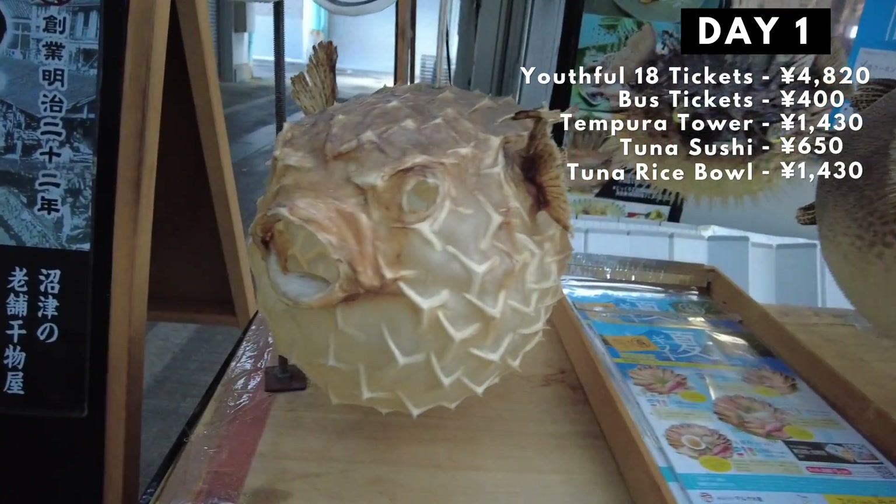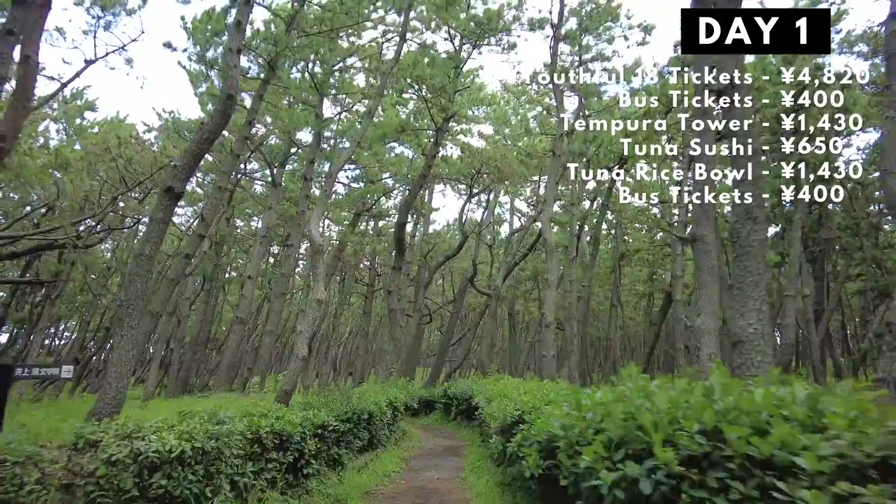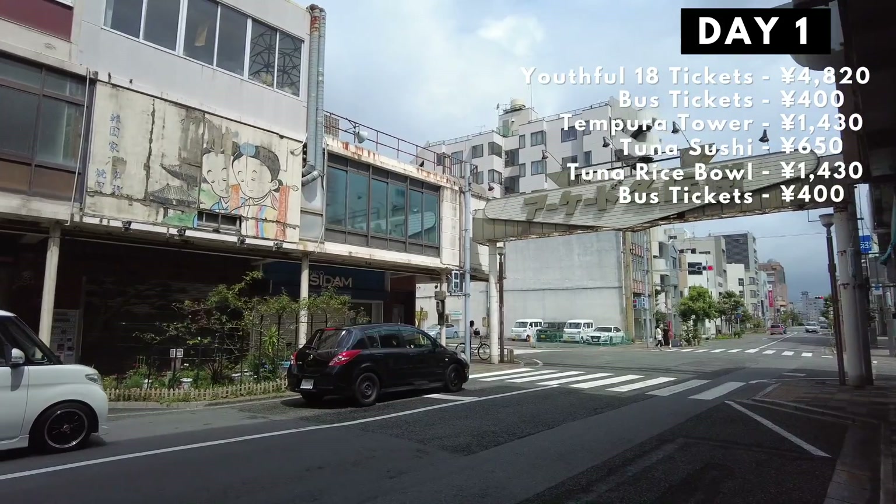That fugu bento definitely came in last place. After having breakfast, we took another bus to get to Sembon Matsubara. We walked around for a bit, struggled with the wind, and then walked back to Numazu station.